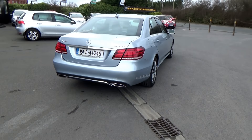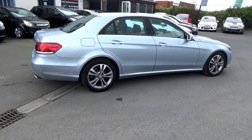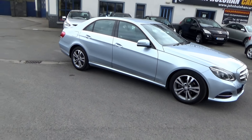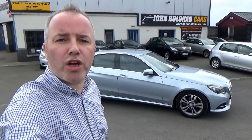It has a full Mercedes service history and has only recently been serviced by Mercedes. The car is not due NCT until January next year, but we'll actually be able to book it in early for a new two-year NCT, so it'll come with that also. My name is John Houlihan. We're established here in Portarlington since 2007, conveniently located only 10 minutes from Junction 14 on the M7, or 15 minutes from Kildare Village.